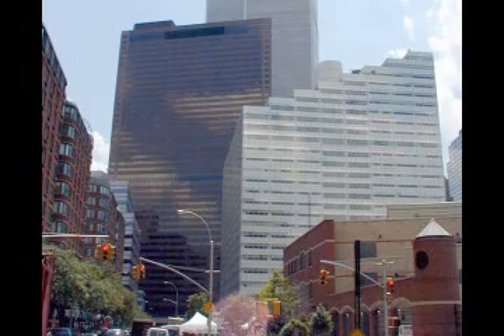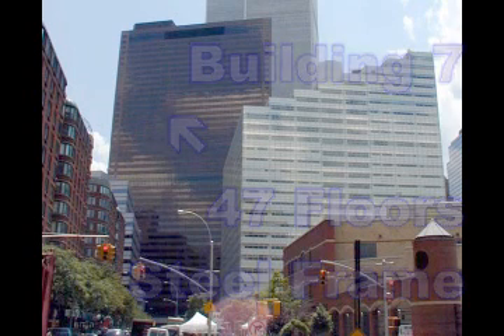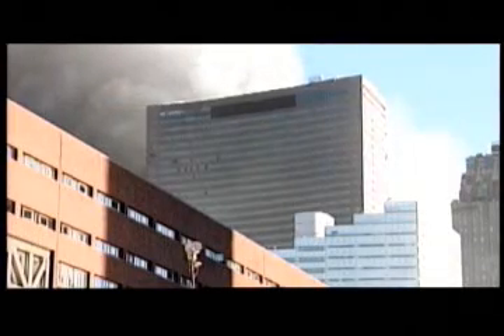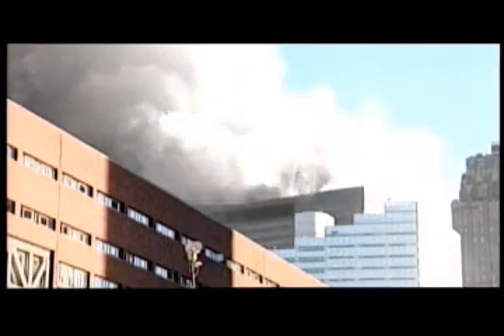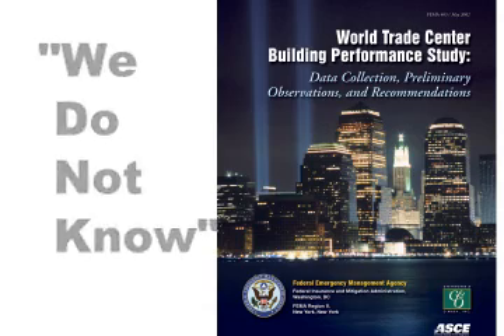The collapse of Building 7 provides more evidence of explosives. This was a forty-seven-story building with a steel frame. It was not hit by an airplane; it was across the street from the towers. Late in the afternoon, this building collapsed. The government investigated the collapse after seven months and their conclusion was that they have no idea why the building collapsed.